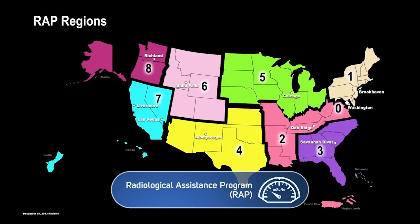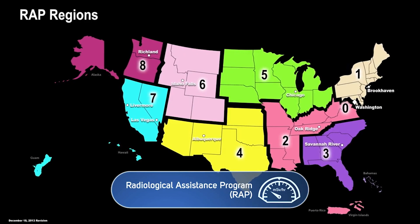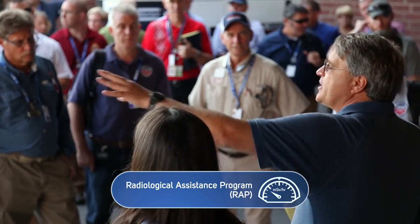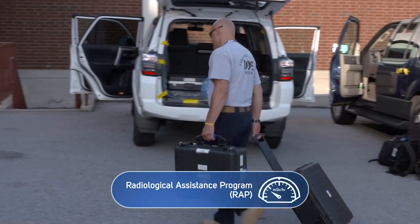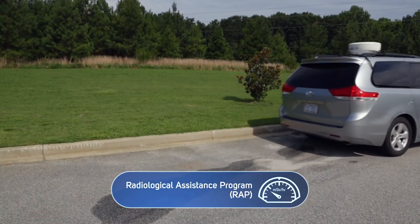The Radiological Assistance Program consists of specialized radiation monitoring teams stationed throughout the country. These teams, known as RAP teams, are usually the first federal radiation monitoring personnel available to assist state and local officials. Depending on the location of the incident, the first RAP teams can arrive on scene within a few hours of a request for assistance.